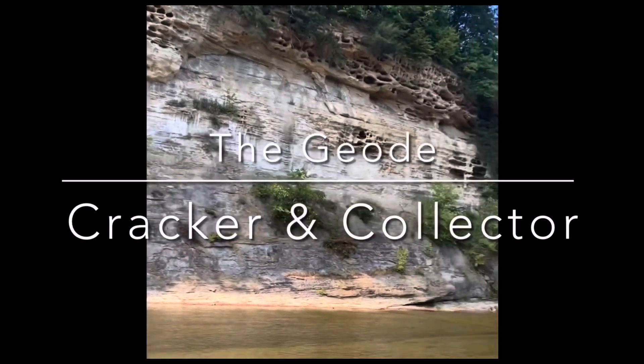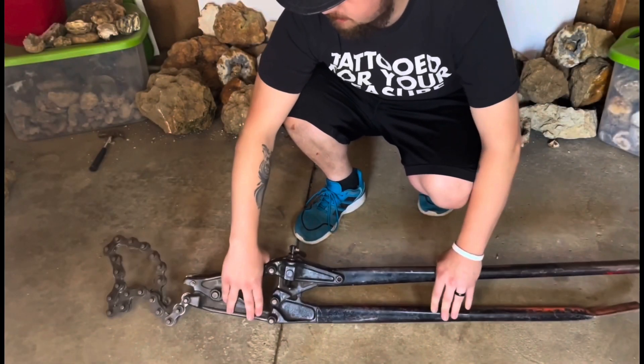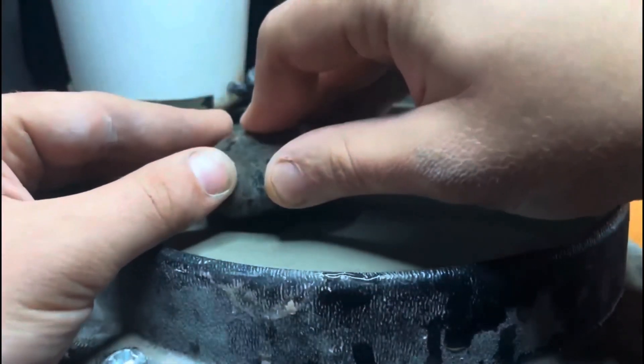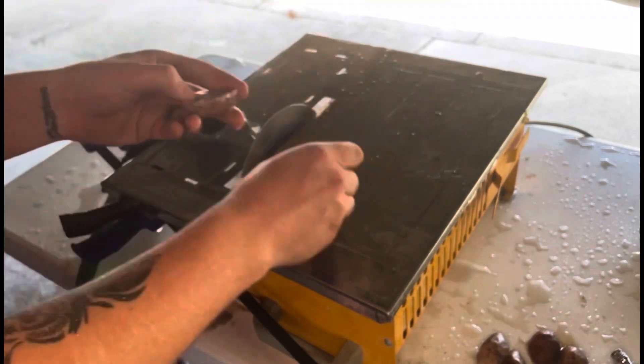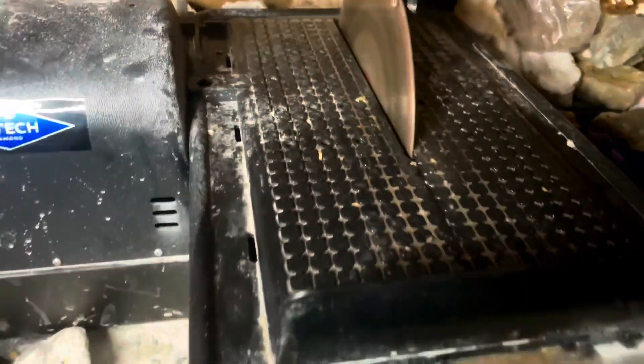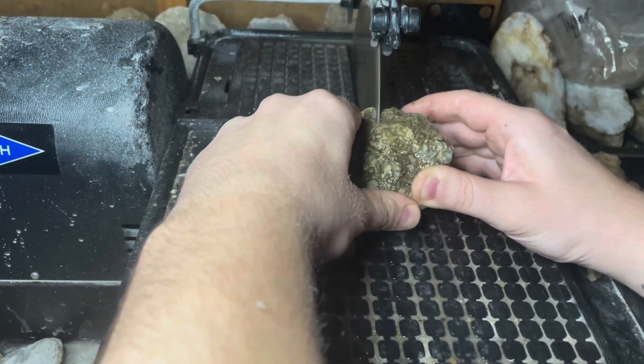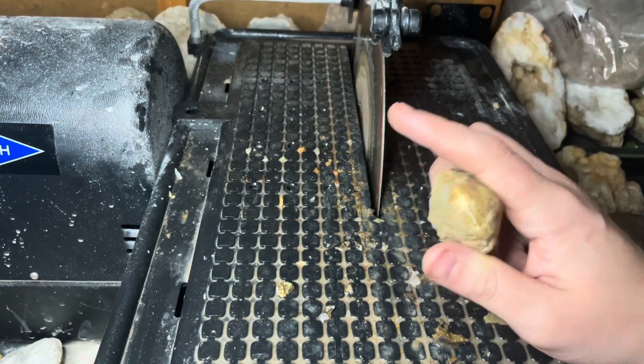What is going on guys, welcome everybody to this impromptu live stream of Geode Cracking. Welcome back to the chair — this is my soda pipe cutter, this is Betsy. And a huge shout out to High Tech Diamond for sponsoring the channel.